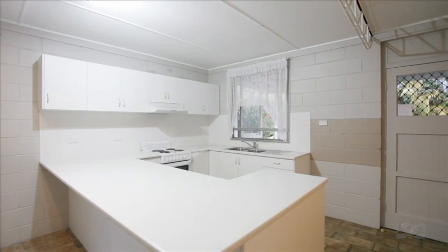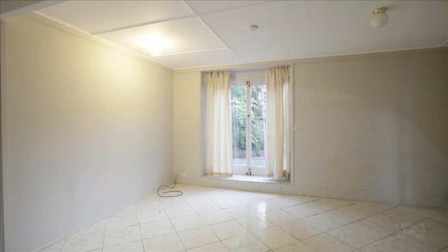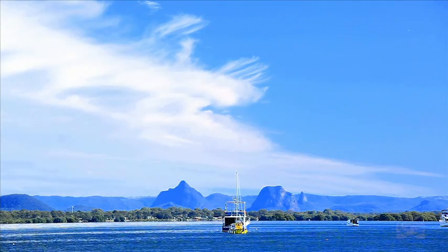A spacious kitchen is situated right next to the outdoor entertaining area, making Sunday lunches or afternoon drinks a breeze. Within walking distance to the stunning beachfront and local clubs, making this the ideal home for those looking for affordable bayside living.